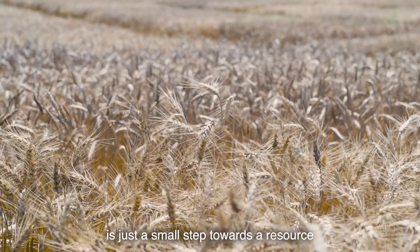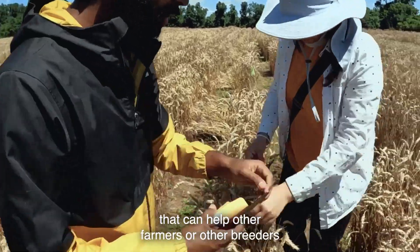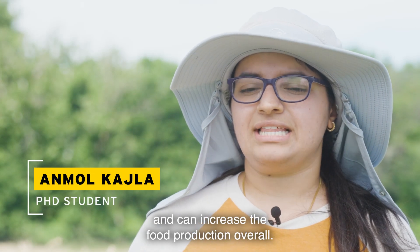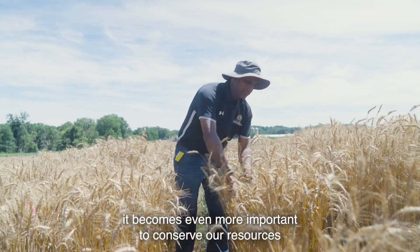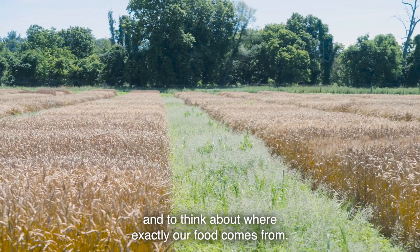What we are doing is just a small step towards a resource that can help other farmers or other breeders to create and develop varieties which are high-yielding, disease-resistant, and can increase food production overall. With this changing climate, it becomes even more important to conserve our resources and to think about where exactly our food comes from.